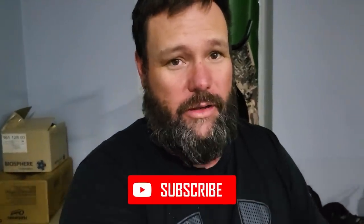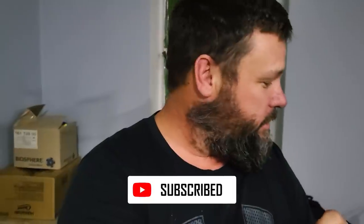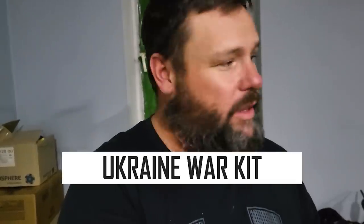I saw a video about a guy who said he was packing a Ukraine kit but wasn't actually going to Ukraine. I thought it'd be cool to show you guys because I actually did go to Ukraine — the kit that I'm using right now, and a bunch of stuff that we brought too much of. First, the gucci stuff.